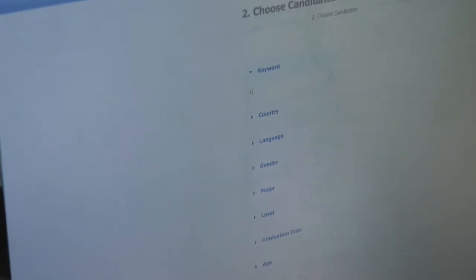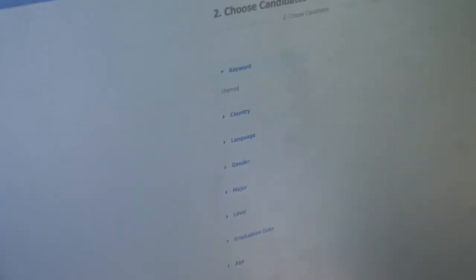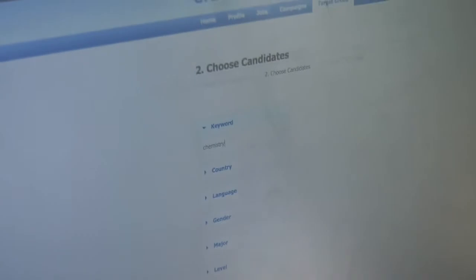Right now I am actually scanning CVs as well. I can write 'chemistry' and then I get a relevance percentage up here. You can see he is 100% relevant because he has a lot of relevance in terms of CV experience.